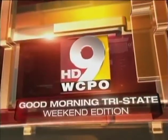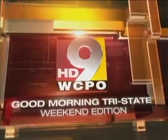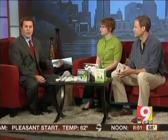On your side with breaking news and the Tri-State's most accurate forecast, this is Good Morning Tri-State Weekend Edition. Those of us parents are always trying to find ways to keep our little ones active and out of trouble. So today we have John Hutton, the owner of Blue Manatee Children's Bookstore in Oakley.